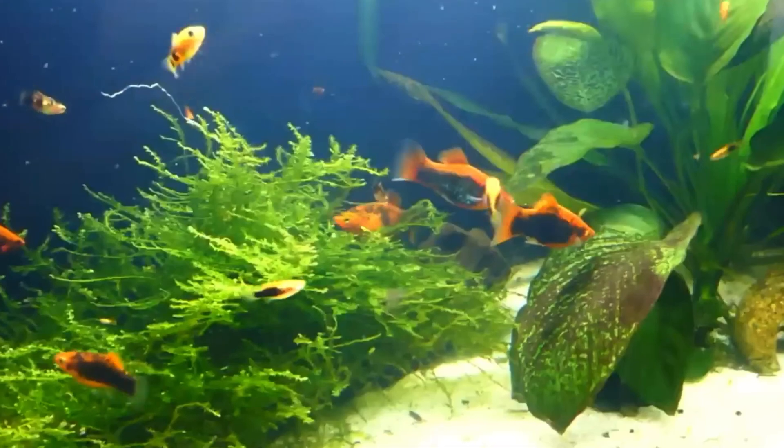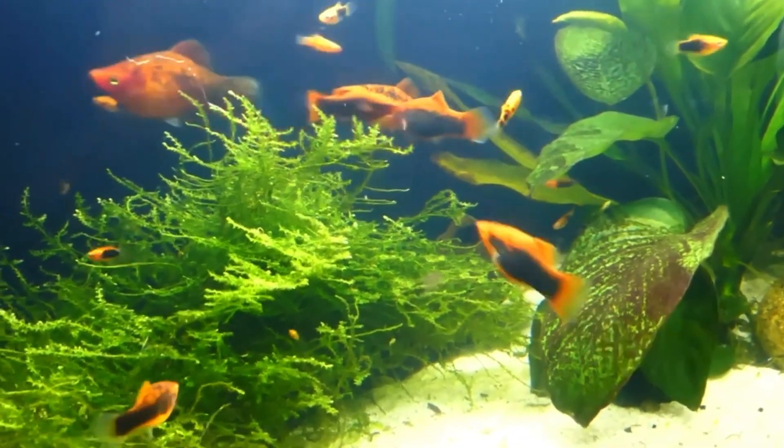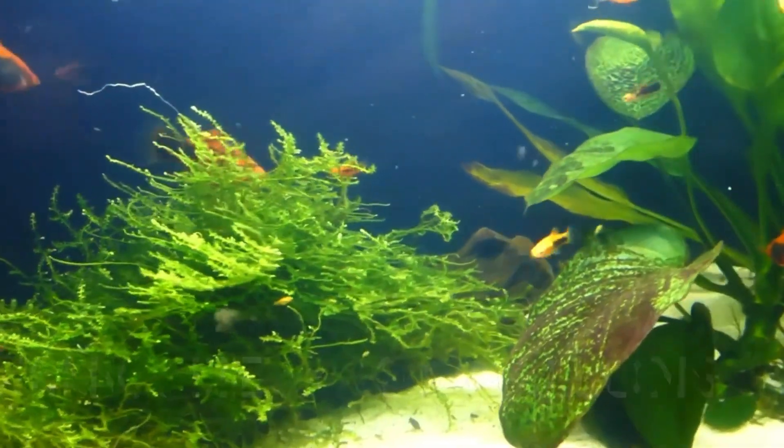Platys are live bearers, which means they give birth to live young. If you want them to breed, keep them in a ratio of two females to one male. I recommend at least a 10 gallon tank, but the bigger the tank, the better.